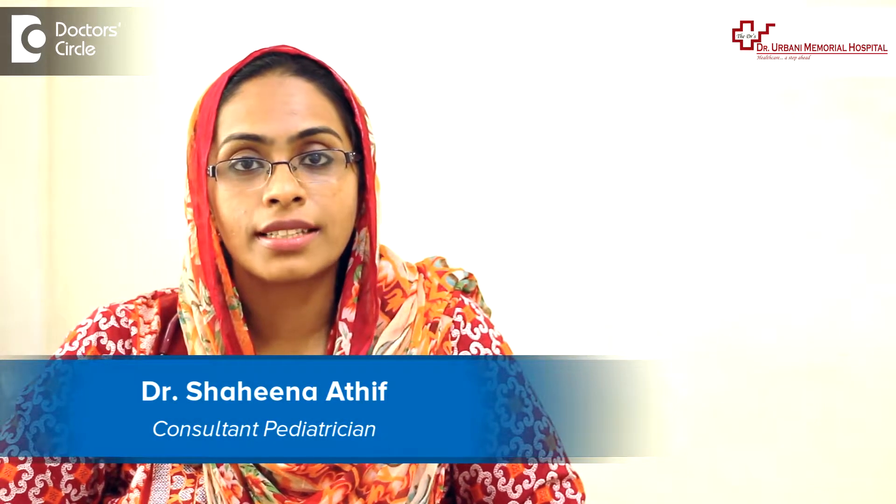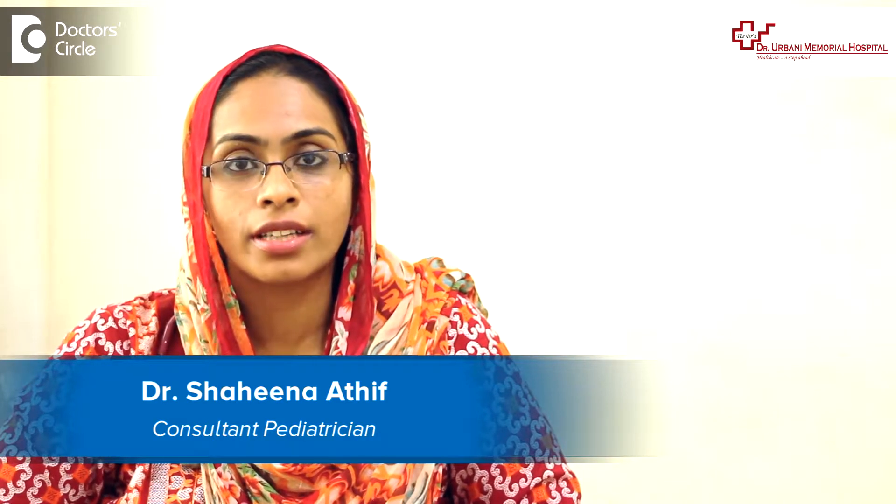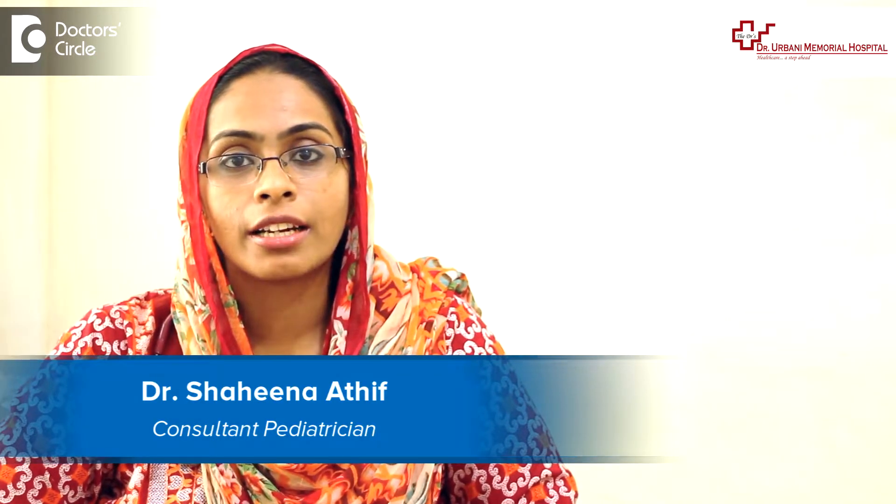I am Dr. Shehina Atif, consultant paediatrician practicing at Dr. Arbani Memorial Hospital near Electronic City.